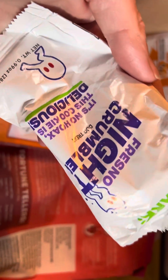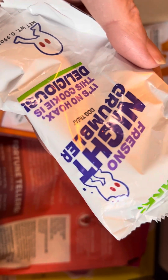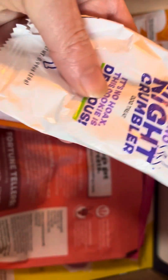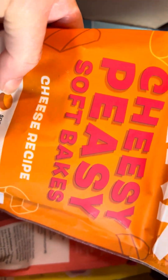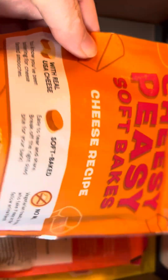Let's see what kind of treats we got. Fresno Nightcrawler Crumbler night crumbler dog treat. And these are Cheesy Peasy soft bakes — cheese recipe. He might like these.